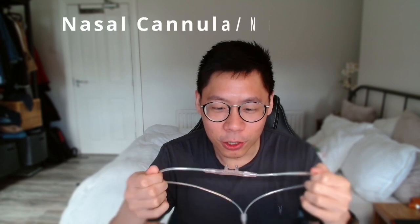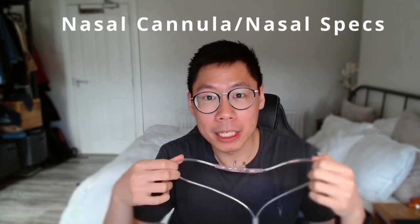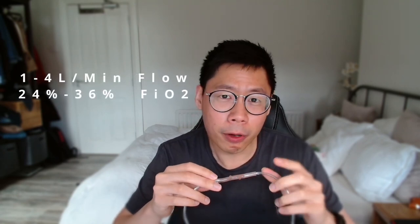The first oxygen device is the nasal cannula, also known as nasal specs — basically the two prongs that get stuck into your nose. It has a flow rate of about 1 to 4 liters of oxygen per minute with an FiO2 of about 24% to 36%. This is the most common airway device that you see in the hospital.